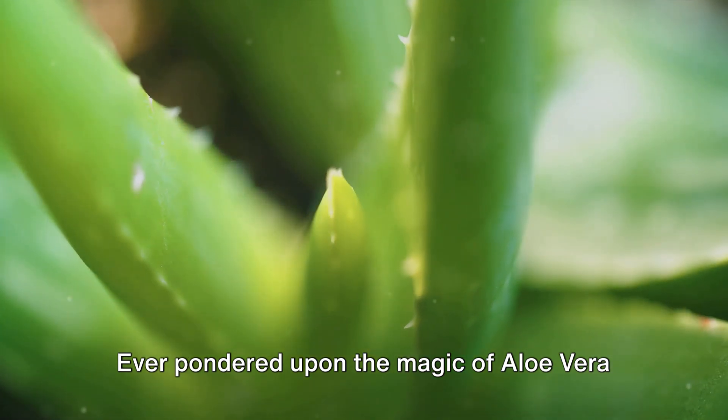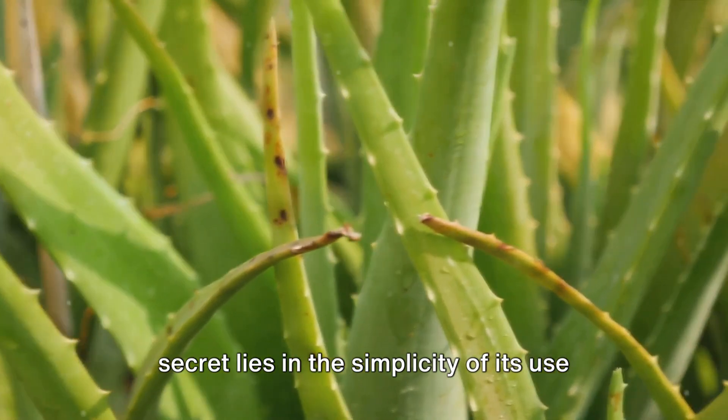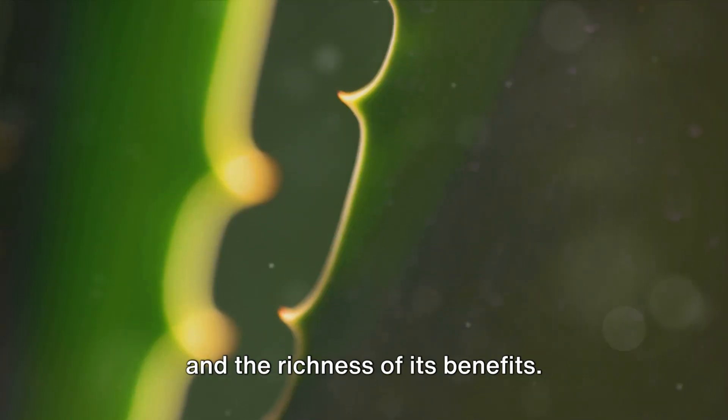Ever pondered upon the magic of aloe vera for enhancing skin health? The secret lies in the simplicity of its use and the richness of its benefits.